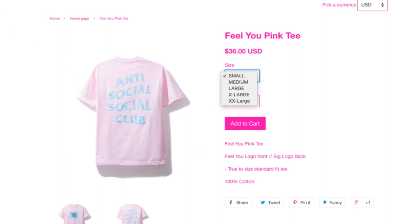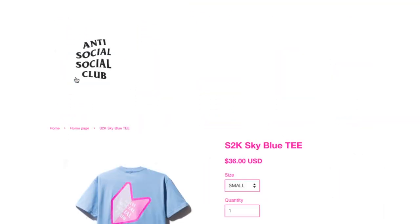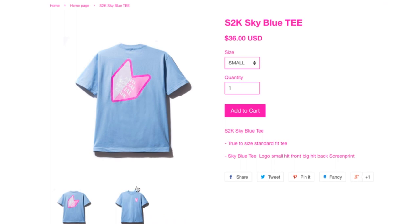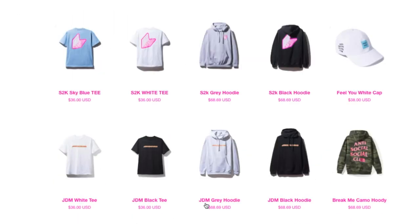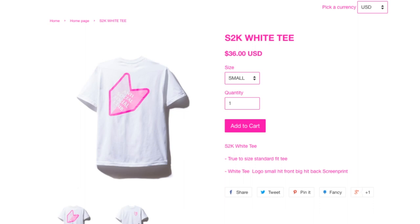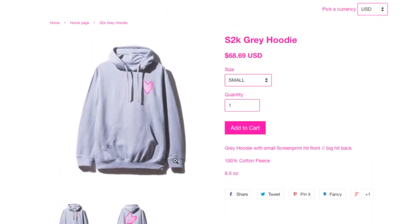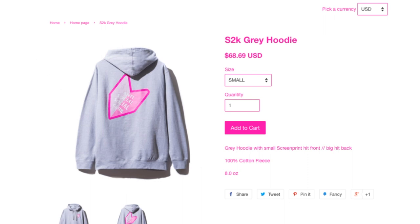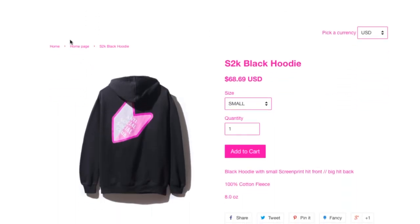I believe the resale market might be dead because nobody wants it anymore — or maybe only special items. This is the S2K sky blue tee, $36. All t-shirts are $36. Then you got the white tee. Then you got the gray hoodie, $68.69. Then your black hoodie, $68.69.